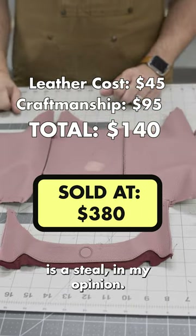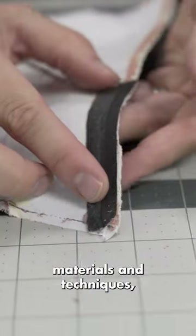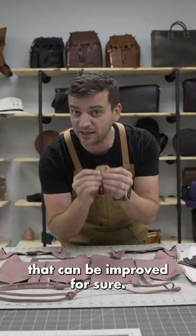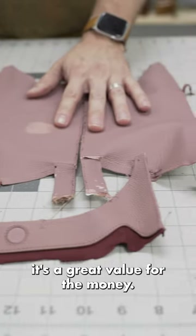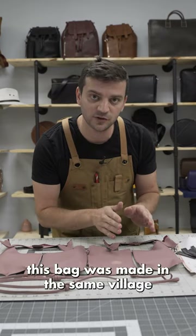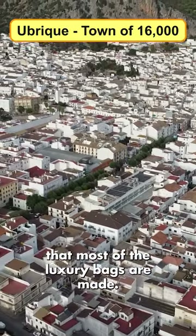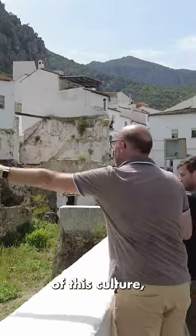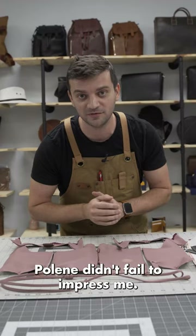Given my $140 cost estimate, the price tag of $380 is still, in my opinion, great value. Great design, great leather choice, sophisticated internal support materials and techniques — a beautifully put-together bag. My only concern is the hardware quality, which can be improved. In fact, this bag was made in the same village, Ubrique in Spain, where most luxury bags are made. I was there last month exploring the secret sauce of this culture, and we're going to make a separate video about that. Poland didn't fail to impress me.